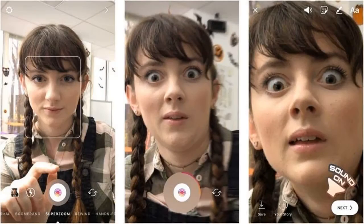Super Zoom is a sort of recording for video that really needs to be seen to be understood. Super Zoom sits right next to Boomerang in Instagram's newest array of recording types, and it includes a bit of suspenseful music right out the gate.